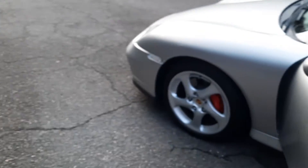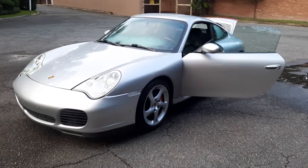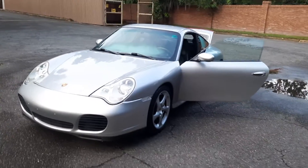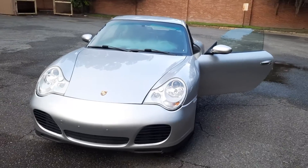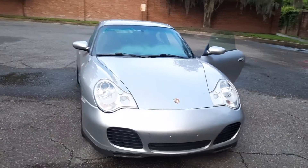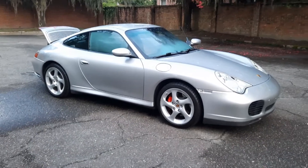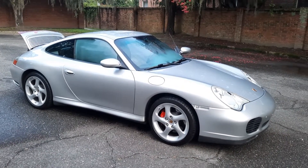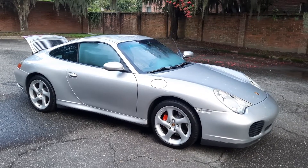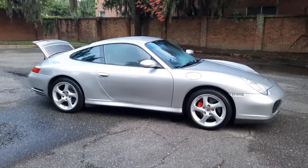This car is awesome. Getting it ready for the sale — the IMS, I do that on all of them. It has a B&M shifter in it, and I'm including a stock shifter in case the buyer does not care for the B&M shifter. It's a relatively easy install.